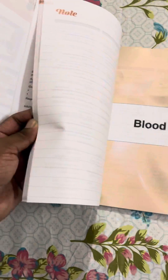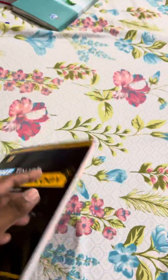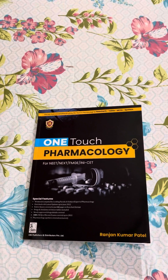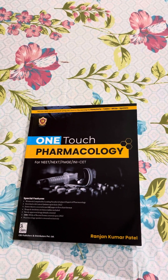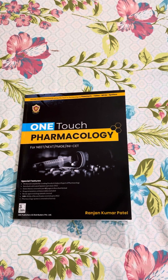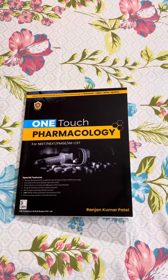Immunomodulators and other different chapters are also included. Overall, this is 'One Touch Pharmacology' by Dr. Ronjan Kumar Patel. I bought it at 379 rupees with delivery charges totaling 419 from Amazon. It's good for revision purposes for NEET PG. Thank you for watching — please subscribe the channel for more videos.